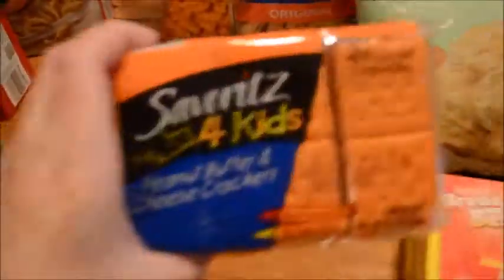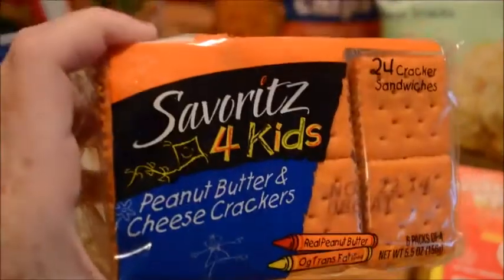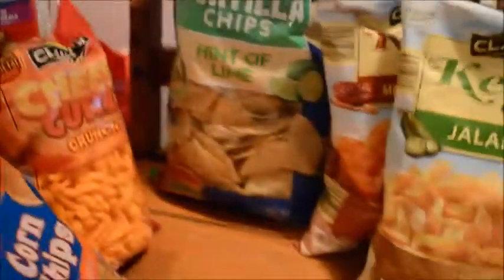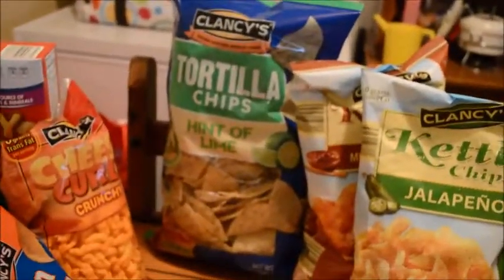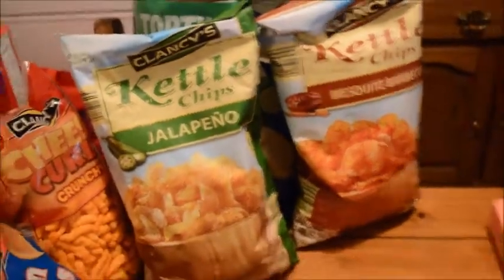Got a bunch of snack foods. We were out of Kool-Aid so I got some — these are the perfect size, I believe 99 cents for six packs of four. Peanut butter and cheese crackers, some fig cookies, rice cakes — we got caramel — corn chips, which are really good with hummus. Some cheese curls, the hint of lime tortilla chips which were a special this week, and the barbecue kettle chips. We picked up a jalapeño flavor this week to try. I believe that is everything from Aldi.